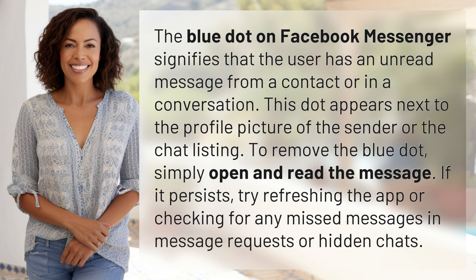The blue dot on Facebook Messenger signifies that the user has an unread message from a contact or in a conversation. This dot appears next to the profile picture of the sender or the chat listing.